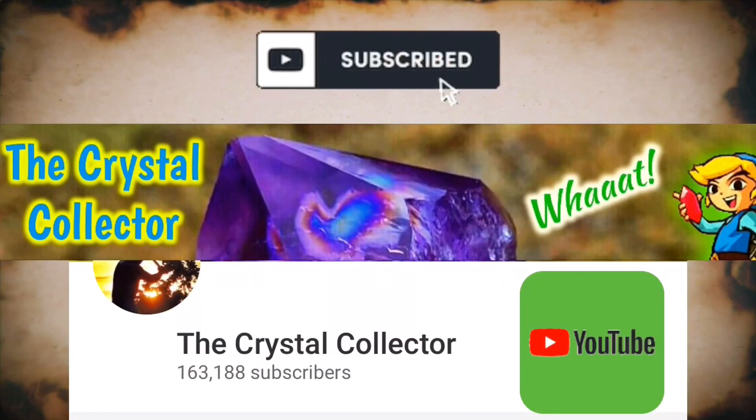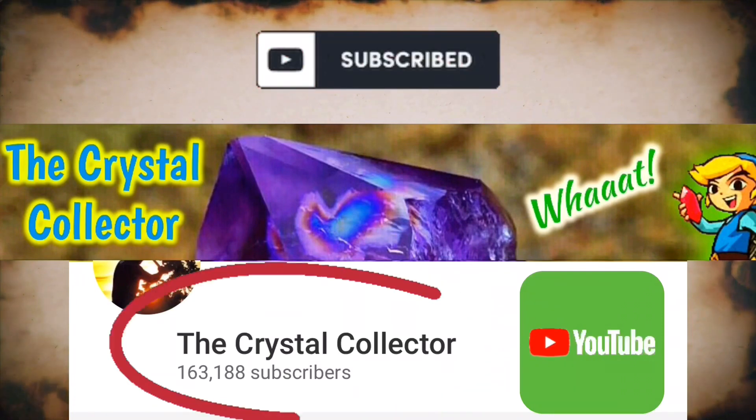For fully edited videos, be sure to check out the official page, The Crystal Collector.